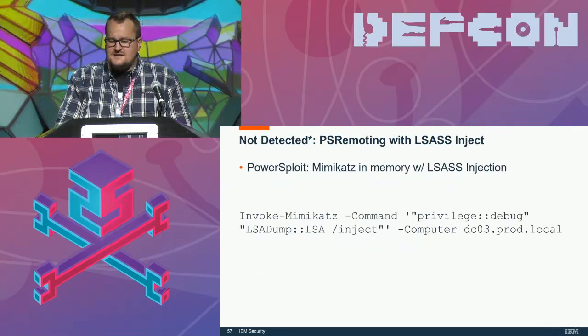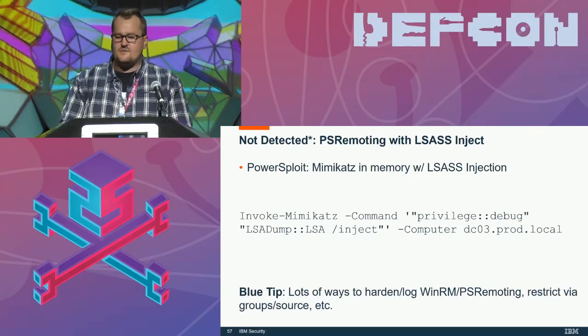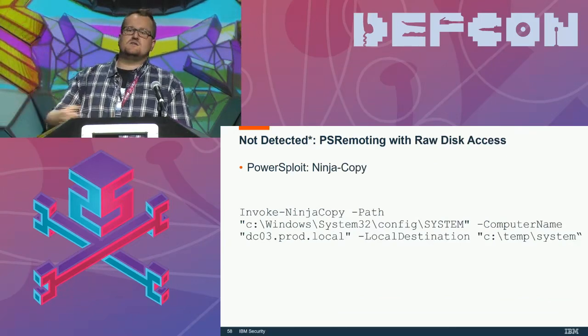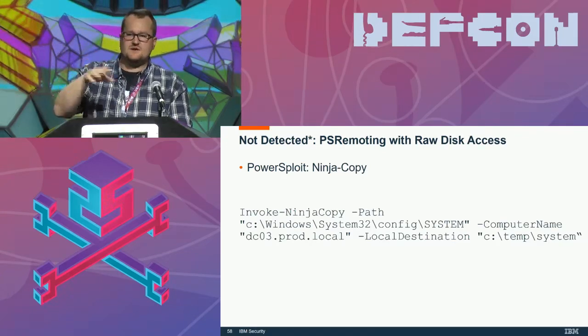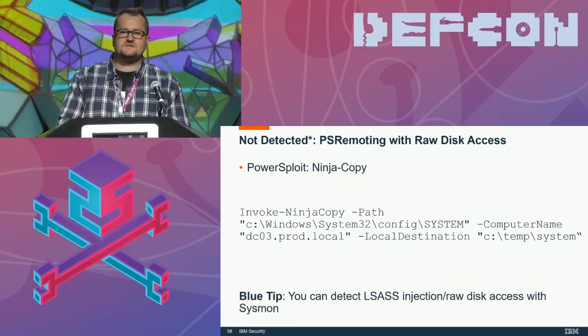Not detected: using PowerSploit and PS remoting to inject Mimikatz in memory and do LSASS injection — you can just grab the ntds.dit there. There are a lot of ways to harden WinRM and PS remoting by restricting PS remoting access via groups if you're a blue teamer. You can also use Ninja Copy because it does raw disk access — instead of doing LSASS injection or volume shadow copy, just directly do raw disk access. If you're a blue teamer, you can detect raw disk access and LSASS injection fairly easily with Sysmon and Windows Event Forwarding.